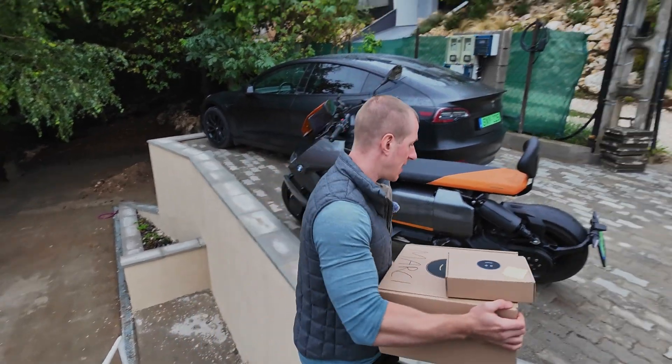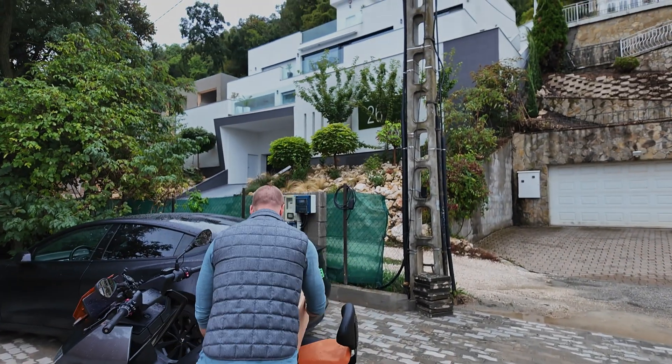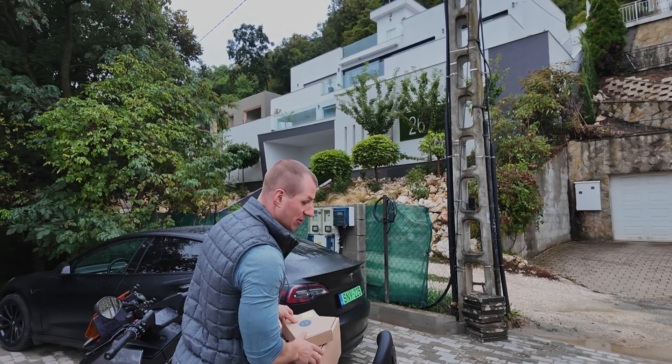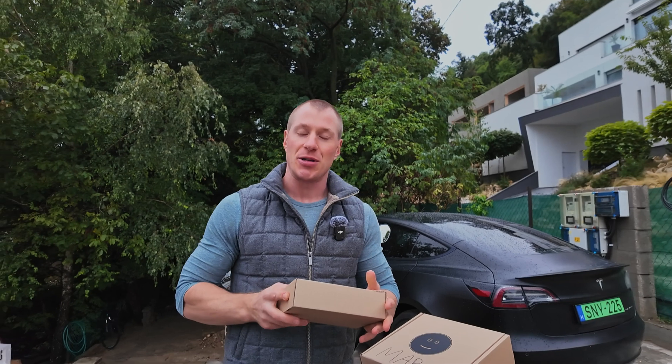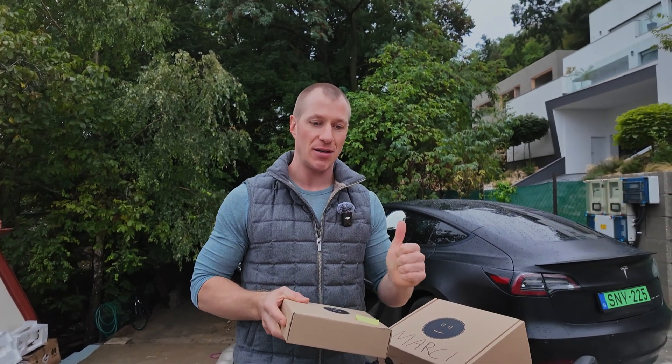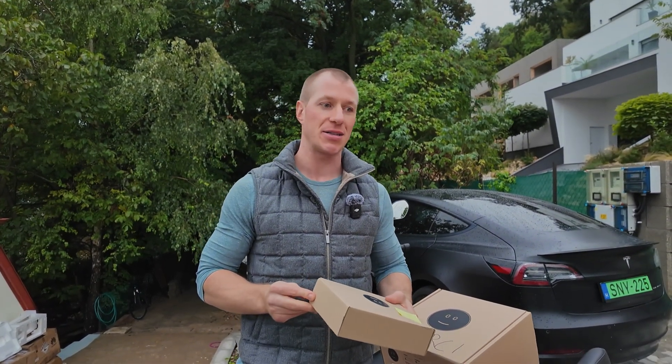The installation is still in progress, and this demo setup is truly one of a kind. Even with all the experience our team has, there are still new challenges, but we're steadily making great progress. We're also in direct contact with Huawei's technical experts to ensure everything goes smoothly.